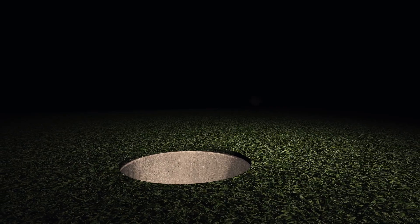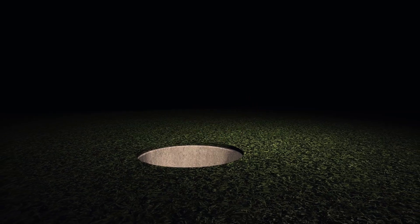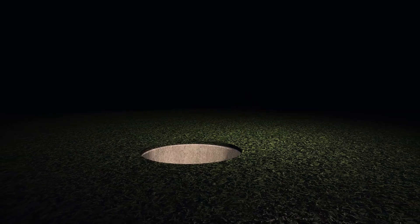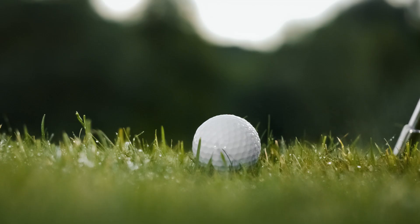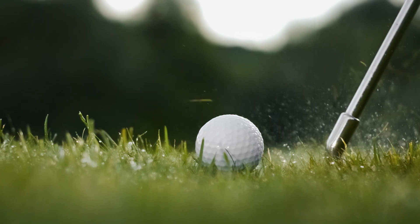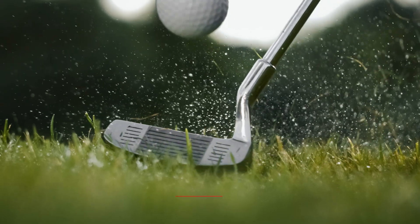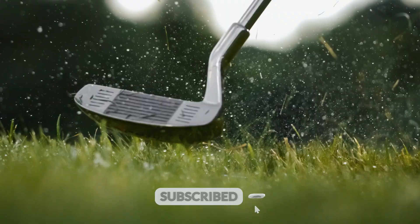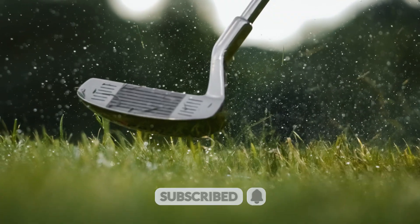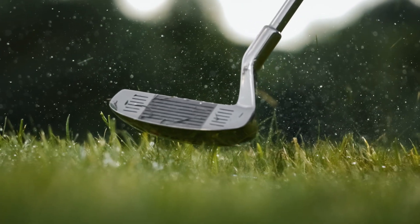So next time you tee up, take a moment to appreciate the science in your hands. This small sphere — a result of decades of innovation — carries within it chemistry, aerodynamics, and data-driven design. Whether you're chasing a personal best or just enjoying a sunny round, know that your ball was born from the pursuit of perfection. Thanks for watching. Subscribe if you'd like to dive into more behind-the-scenes tech stories, and comment below what product you'd like us to explore next. This is the Decode Lab — until next time, stay curious and keep decoding.